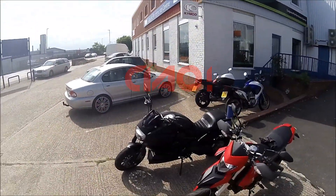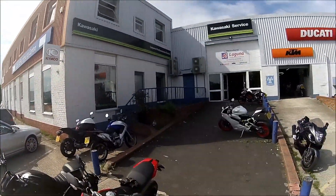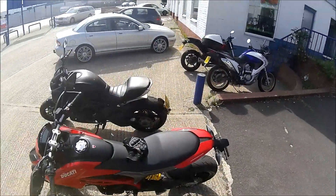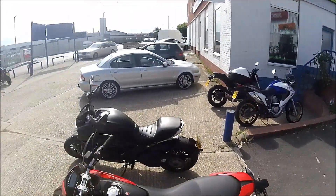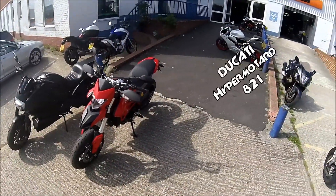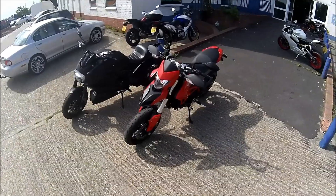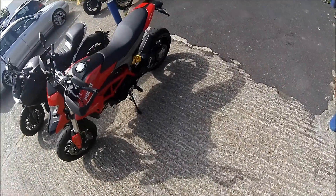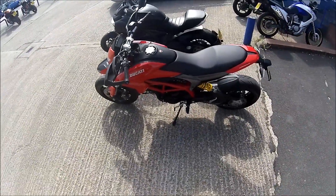Ladies and gentlemen, I'm here at Laguna Performance Center in Ashford and I'm here to test ride a bike that I've been really intrigued by. It is the Hypermotard 821 - liquid cooled V-twin, or pretty much L-twin. That's where they're doing it.